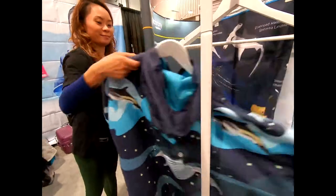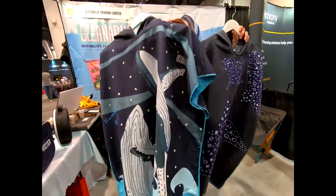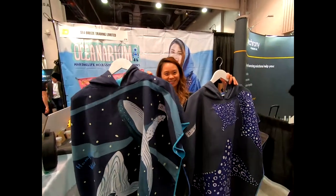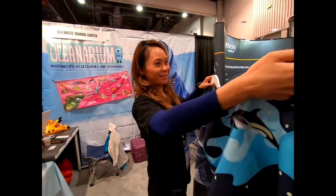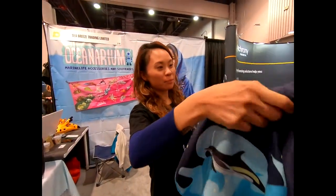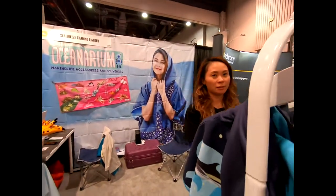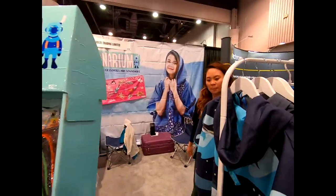They come in a couple of different designs — mantas, whales, and porpoise. Are these like skirts? Yes, to keep the sun off between dives.